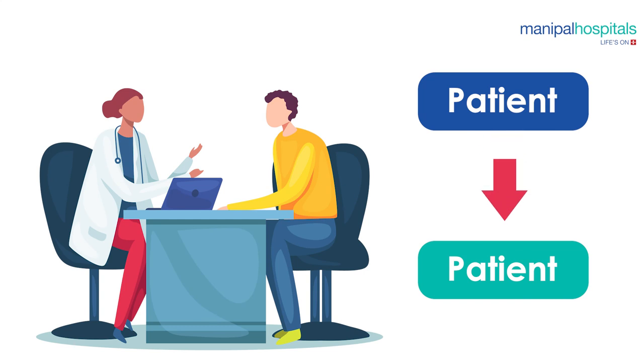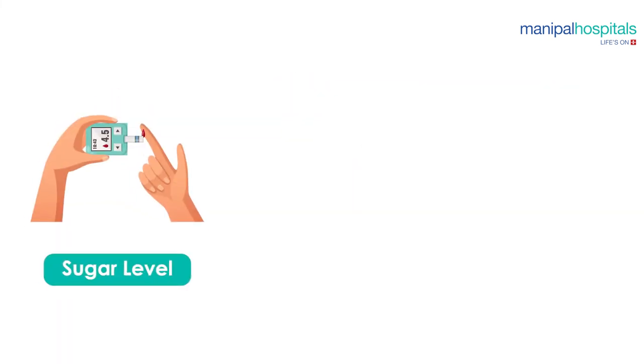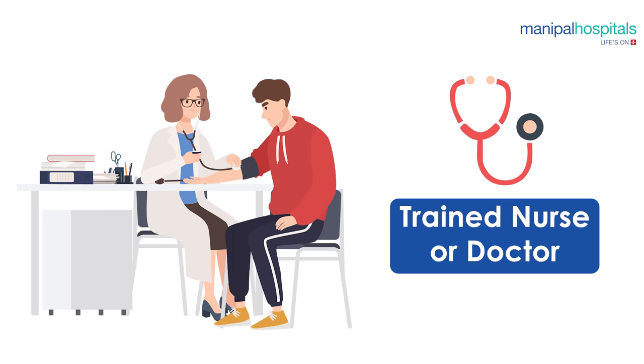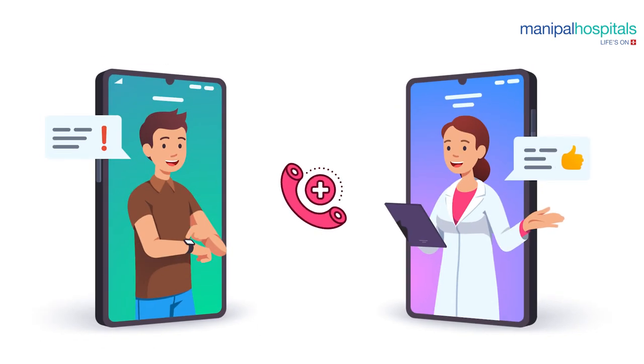The hospital staff will advise you on the level of activity that you can undertake — the recommended activity will vary from patient to patient. Once you are back home, physical activities as recommended by your doctor are key to early recovery and pain reduction. Monitoring your daily sugar levels, weight, and blood pressure with suitable instruments will be required. You can do this yourself or get it done by a trained nurse or doctor. Stay healthy and keep in touch with your doctor.